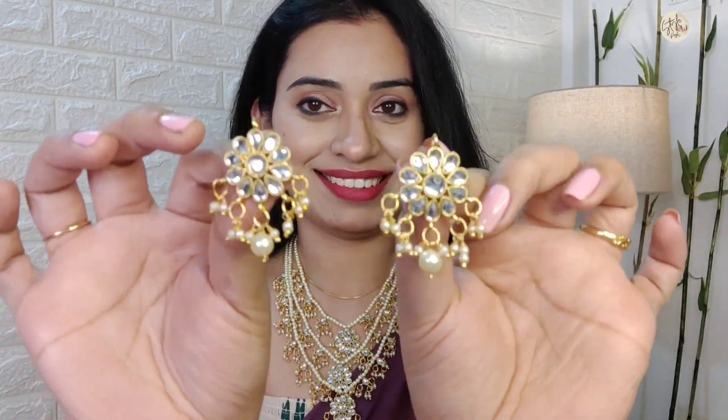You can carry the earrings separately or together with the necklace. The original price is Rs. 3160 but after my discount it came down to around 360-380 rupees, which is very reasonable.